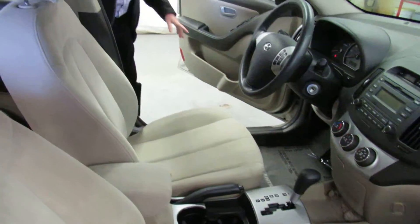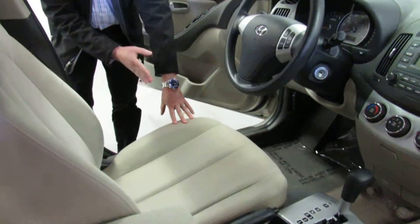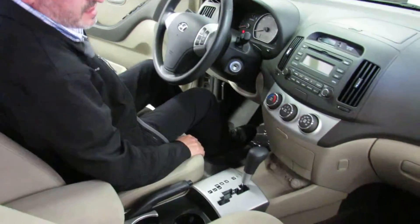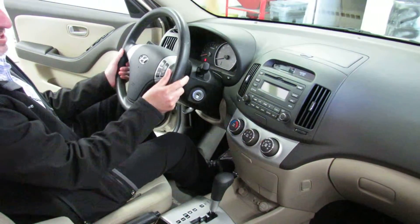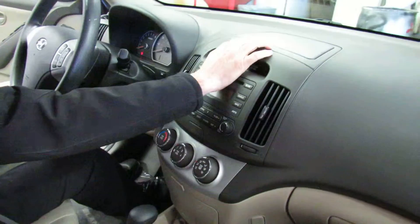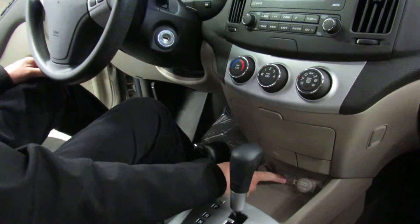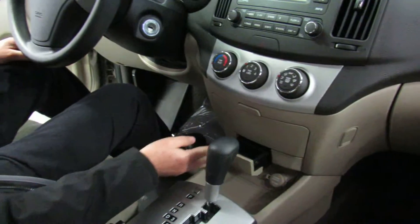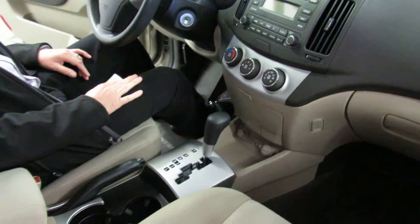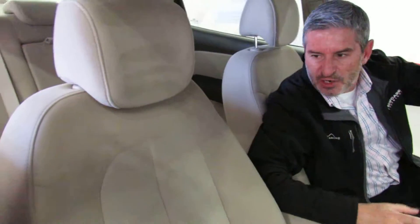Let me show you how clean the inside is — it actually looks, smells, and feels like a brand new car. We've got power windows, power locks, power mirrors, and a power trunk release. The driver's seat goes forward and backward, reclines, and adjusts up and down. It has side airbags. Inside: tilt steering, headlight control, wiper control, cruise control, AM/FM/CD, extra storage, a 12-volt power supply, auxiliary input, another 12-volt supply, and climate control with air conditioning.